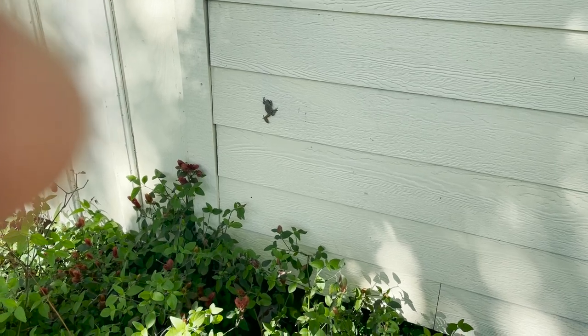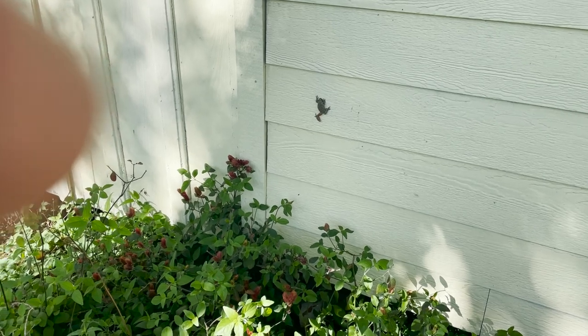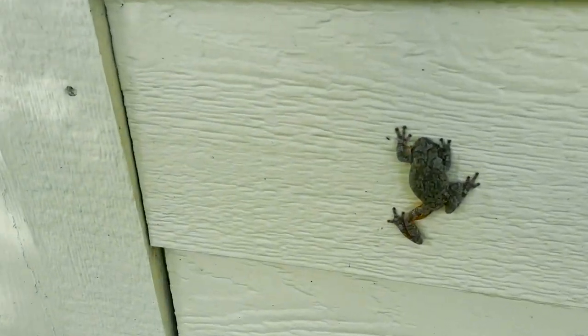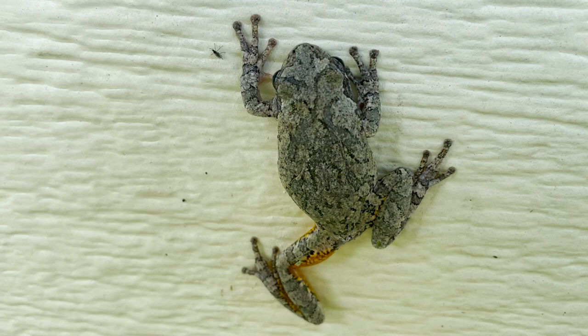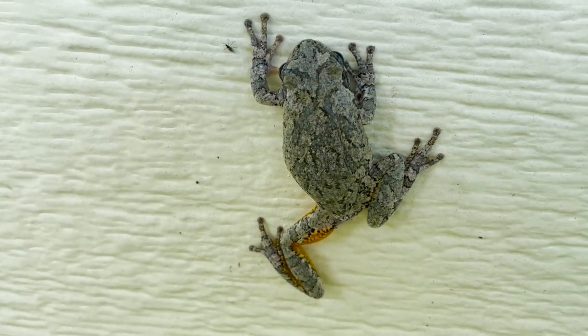This morning we're going to look at one of the four species of tree frogs we have out here on the farm. This is one of the two gray species. The interesting thing about them is that the two species look almost identical — in fact, they do look identical.